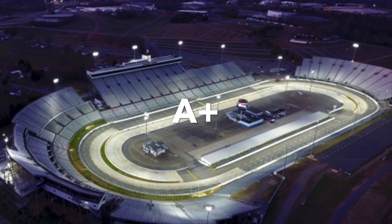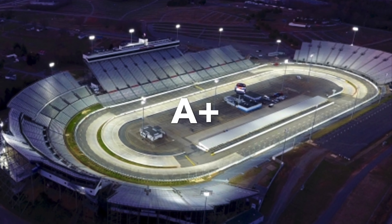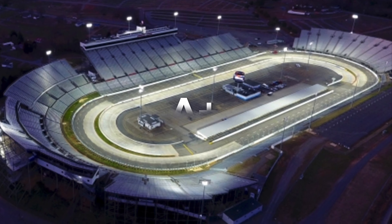Next up is Martinsville. I gave Martinsville an A+. It pretty much speaks for itself — it's always exciting, and I always look forward to the races there.